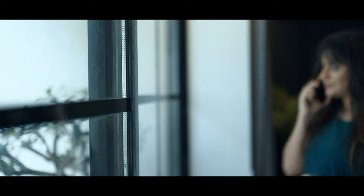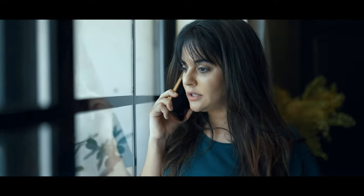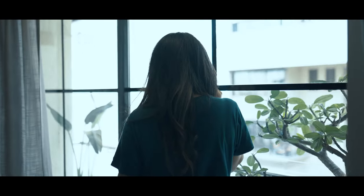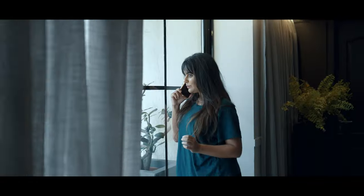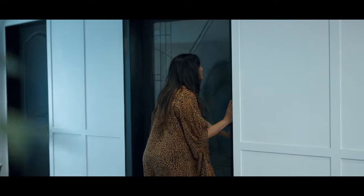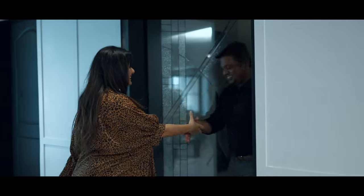They explained how simple and easy it is to install wire-free home automation to control doors, locks, lights, curtains, AC and more. We then fixed up a time for the representative, Srijit, to come home and understand my needs and accordingly show me a demonstration.